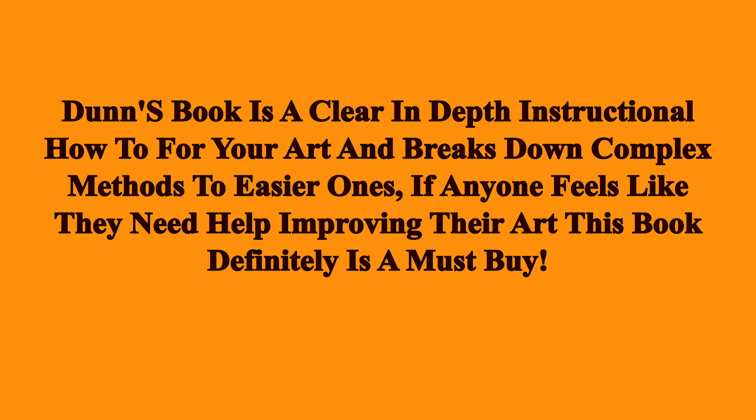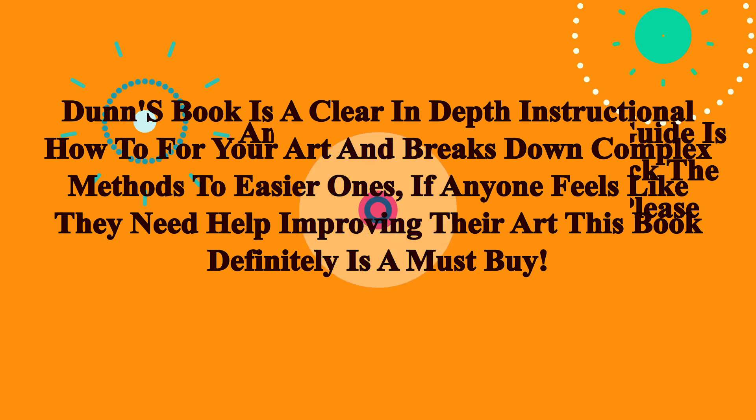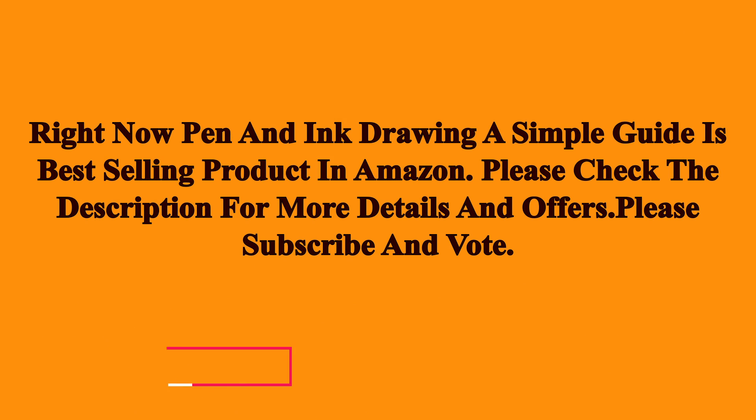Dunn's book is a clear, in-depth instructional how-to for your art and breaks down complex methods into easier ones. If anyone feels like they need help improving their art, this book definitely is a must-buy.